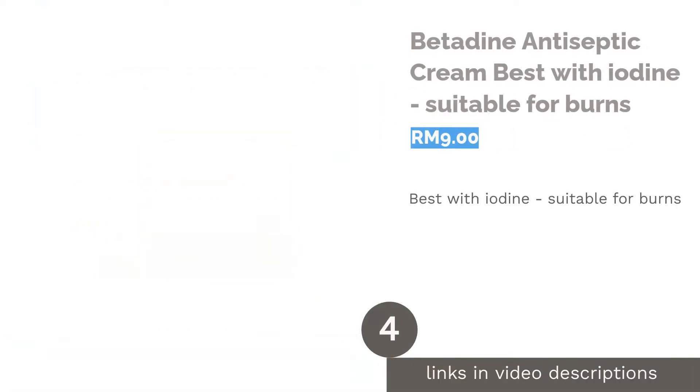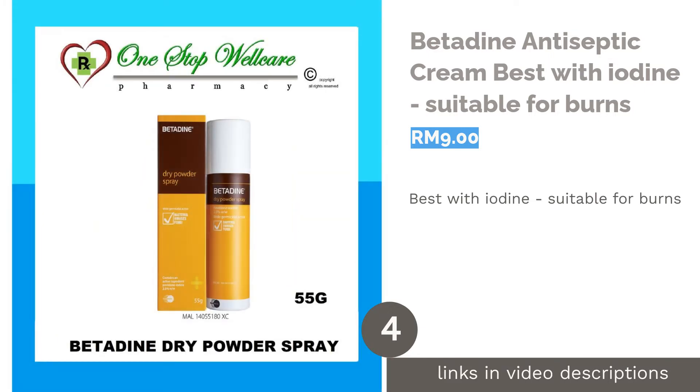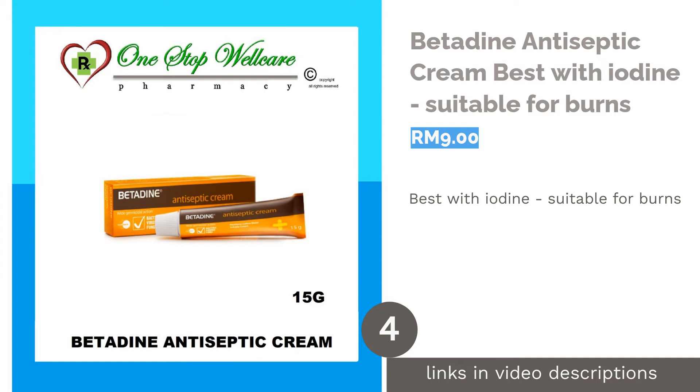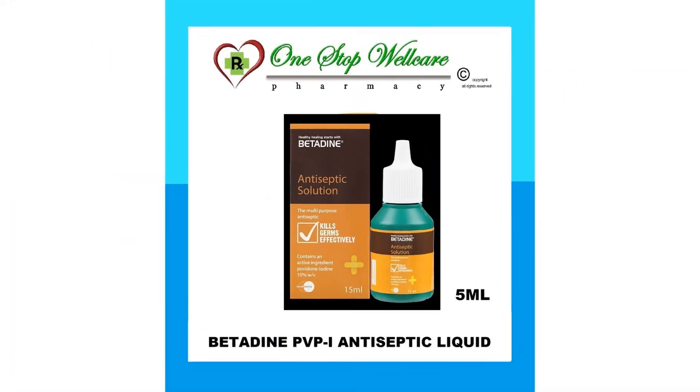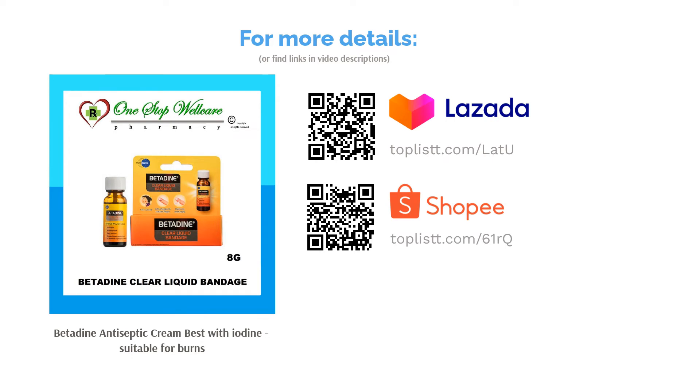The next product in our list is Betadine Antiseptic Cream, best with iodine and suitable for burns. Keep your wound bacteria-free at all times with Betadine's Antiseptic Cream. Mainly used to inactivate the bacteria and fungi responsible for wound and skin infections, this product is recommended for the treatment of minor burns, scalds, blisters, scratches and cuts.